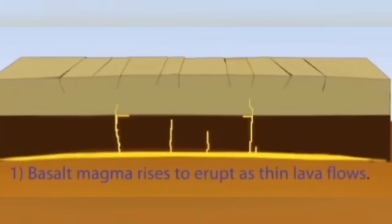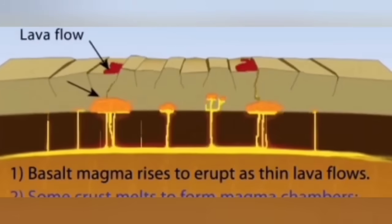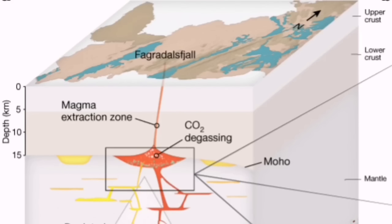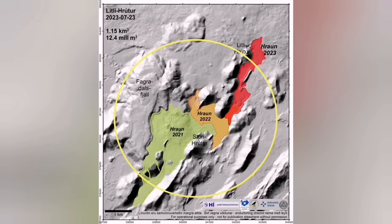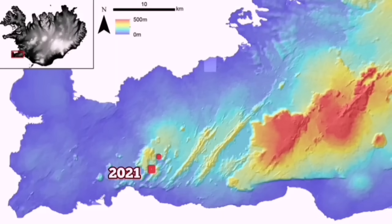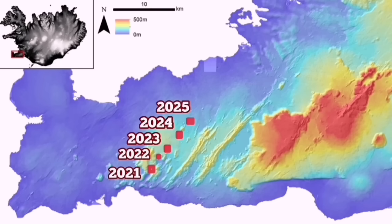Extension can create fault lines through which lava can rise. These systems are directly connected to the mantle. The Fegulistral volcano was such a volcanic system — we discovered that Fegulistral was connected to the Earth's mantle through a dike, fed by the mantle. Eruptions happened in this area in 2021 at Fegulistral, in 2022 at Meredal, and in 2023 at Litli-Hrútur. It may happen and extend to the years beyond.